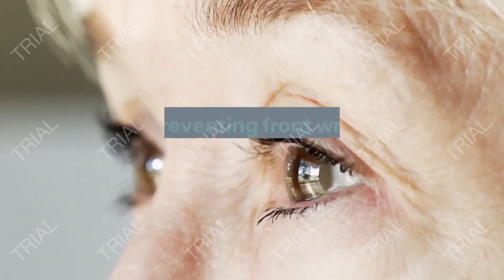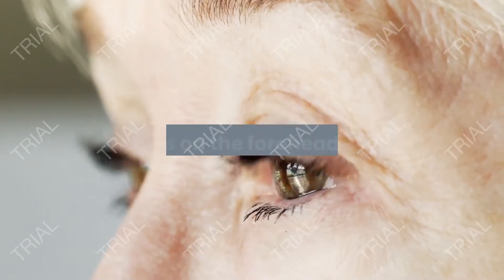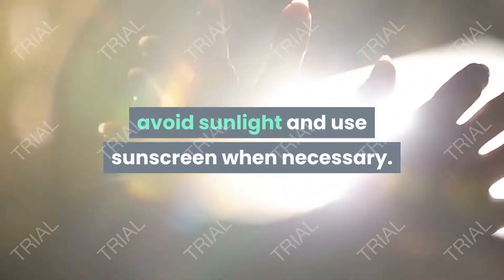General tips for getting rid of and preventing forehead wrinkles. These are some tips and steps to avoid the occurrence of wrinkles on the forehead and face. Avoid smoking as it destroys skin collagen. Avoid sunlight and use sunscreen when necessary.